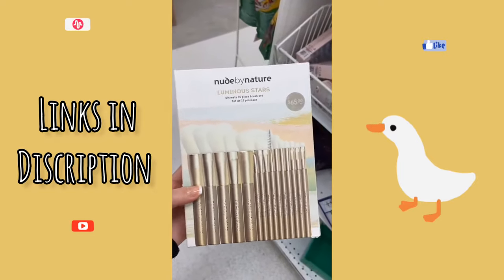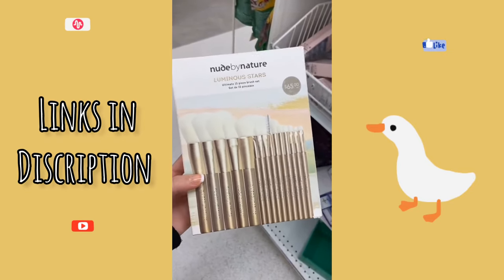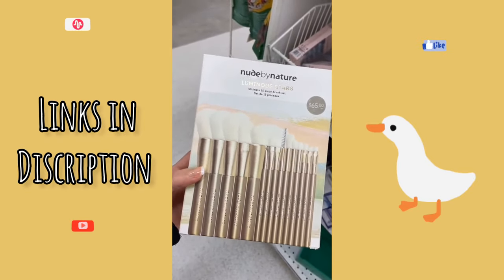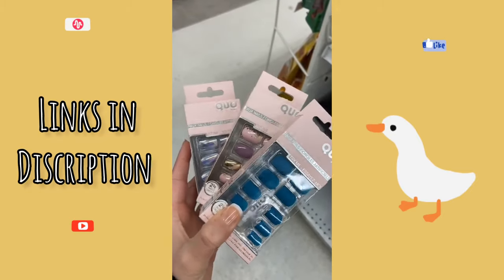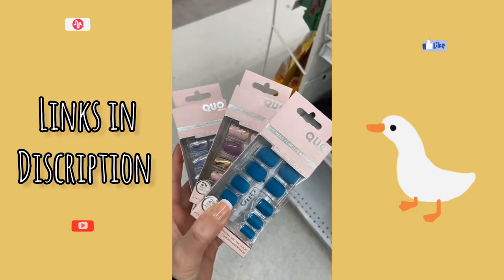This Nude by Nature makeup brush set was originally $65, and it is now on clearance for $32. And finally, these false nails by Quo — they have so many different styles, and they're all on clearance for $5.